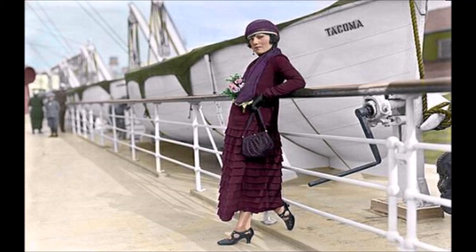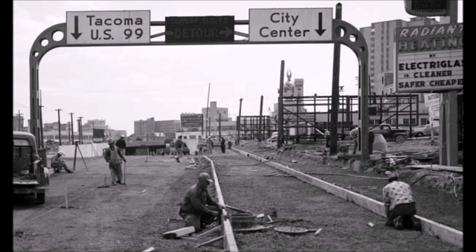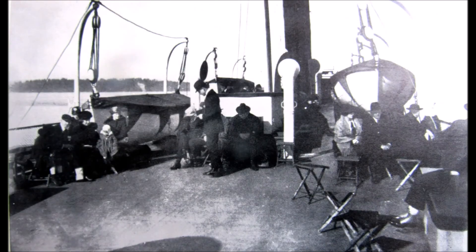Unfortunately, even her speed couldn't protect the Tacoma from competition against highways. In 1928, the Seattle-Tacoma Highway opened, and soon people preferred to drive their personal automobile between Seattle and Tacoma than to ride a passenger steamer. The Tacoma made her last voyage on the route on December 15, 1930, and the scene was described by historians Newell and Williamson.